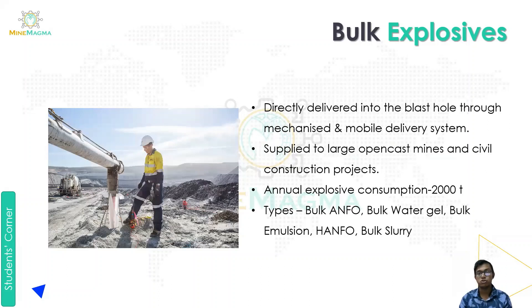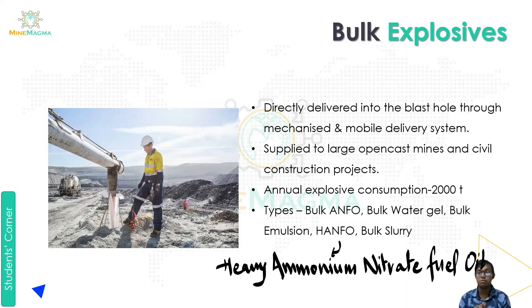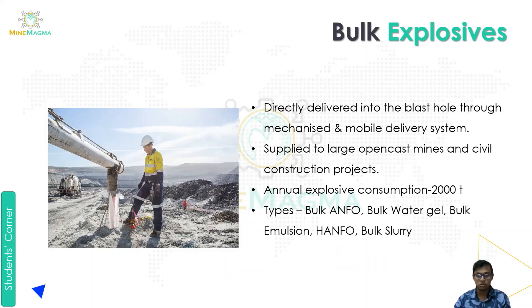What is bulk explosive? It is directly delivered into the blast hole through a mechanized and mobile delivery system. It is supplied to large open cast mines and civil construction projects, with an annual consumption of 2,000 tons. Some types of bulk explosives are: bulk ANFO, bulk water gel, bulk emulsion, HANFO (heavy ammonium nitrate fuel oil), and bulk slurry.